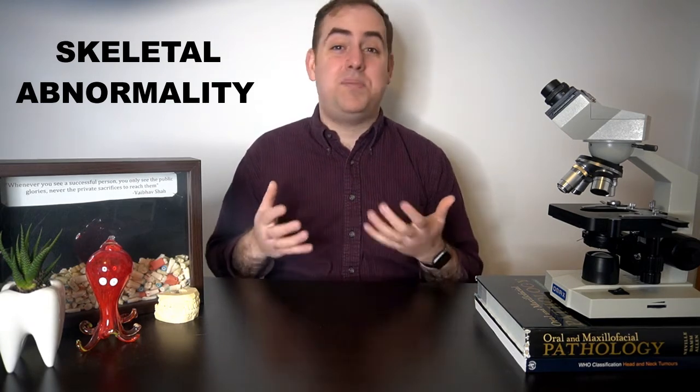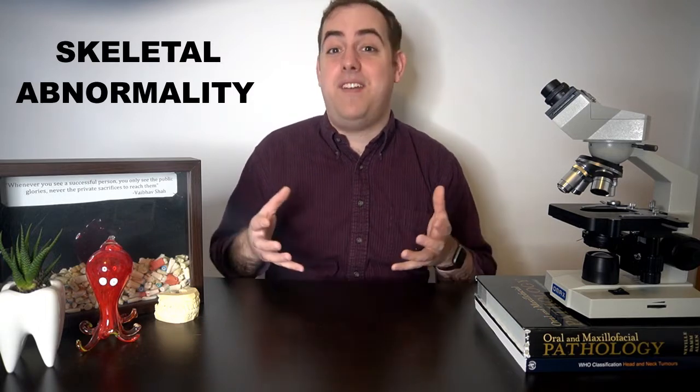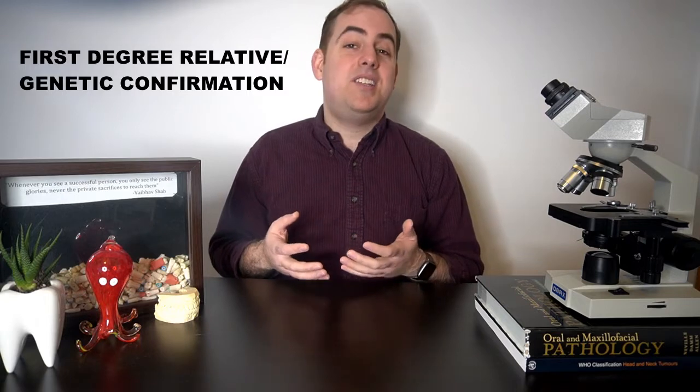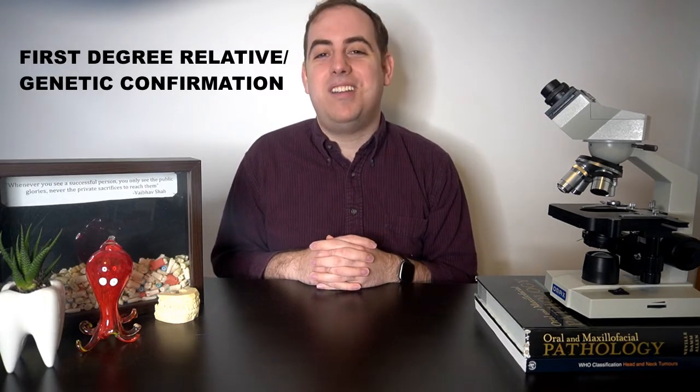Skeletal abnormalities including scoliosis and dysplasias of the skull, spine, and long bones are also considered as part of the diagnostic criteria, though some authors suggest that these dysplasias and bony abnormalities may be secondary to mass effect of a tumor pressing on them. Finally, a first-degree relative with the syndrome or genetic confirmation is also a diagnostic criteria in considering an NF1 diagnosis.